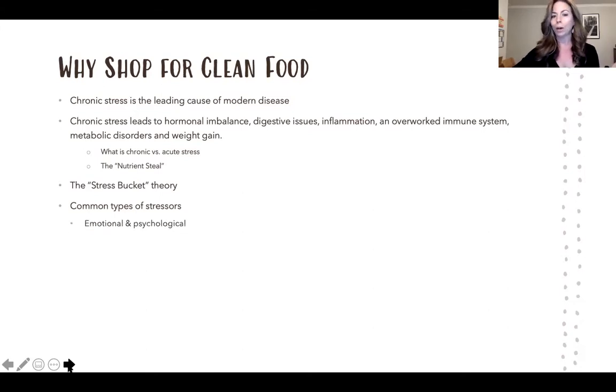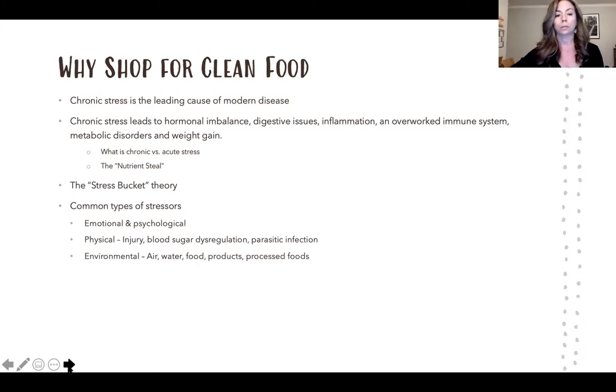Common types of stressors include emotional and psychological stress from day-to-day life — a stressful job, parenting, sitting in traffic. There's also physical stress like injuries or blood sugar dysregulation, digestive parasitic infections, and environmental stressors including air, water, food, products, and processed foods. Digestive stressors include foods not digesting, food sensitivities, microbiome imbalance, and processed foods. Food can be a really big stressor, so if we eat cleaner foods that don't stress our body, we'll be on the road to better energy, metabolic function, and overall health.